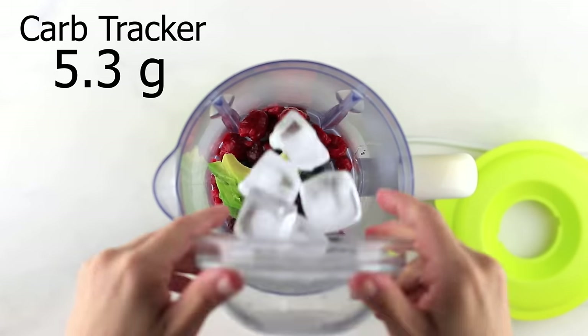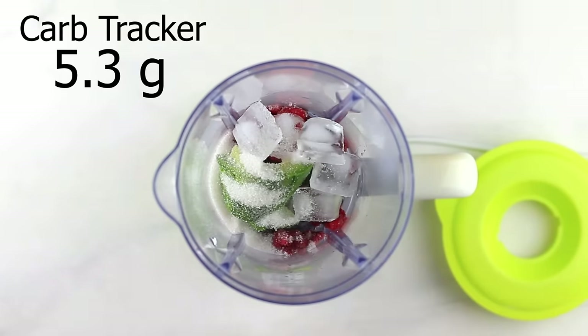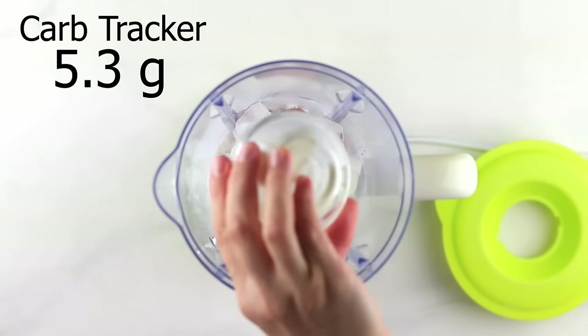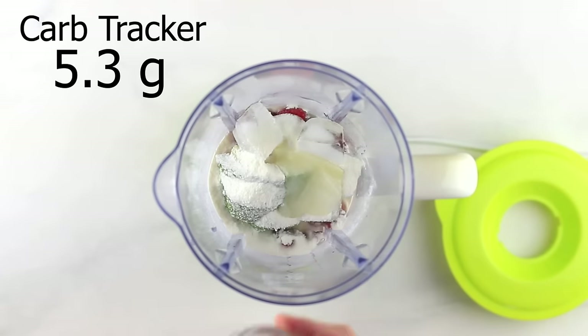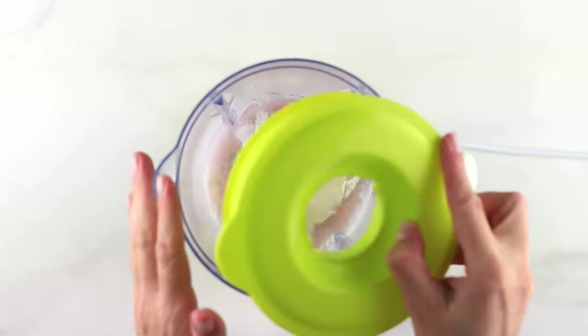Then one cup of ice. I'm going to add two tablespoons of a sugar-free sweetener of your choice, but you can totally omit this. I like to add a little bit of collagen powder to my smoothies to make my skin look flawless and protect those joints. A tablespoon of coconut oil, a pinch of Himalayan salt, then half a cup of water, and then we'll blend until it's smooth.